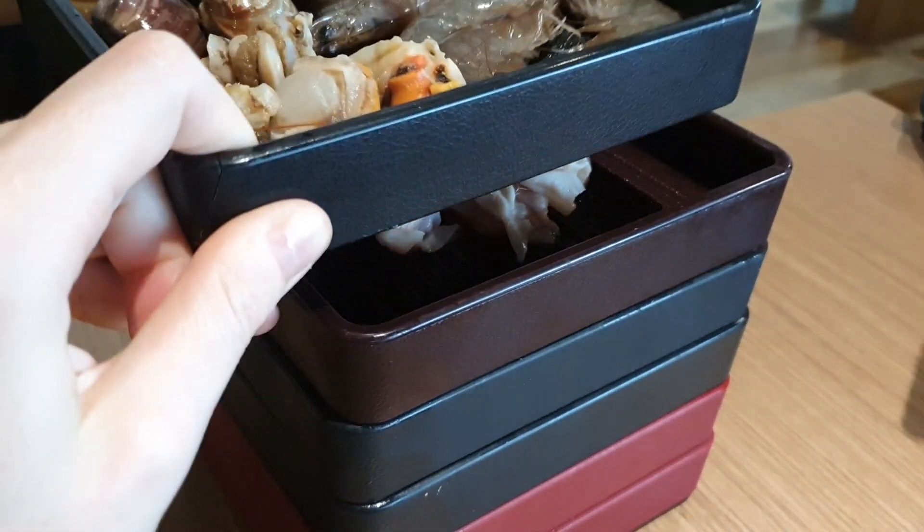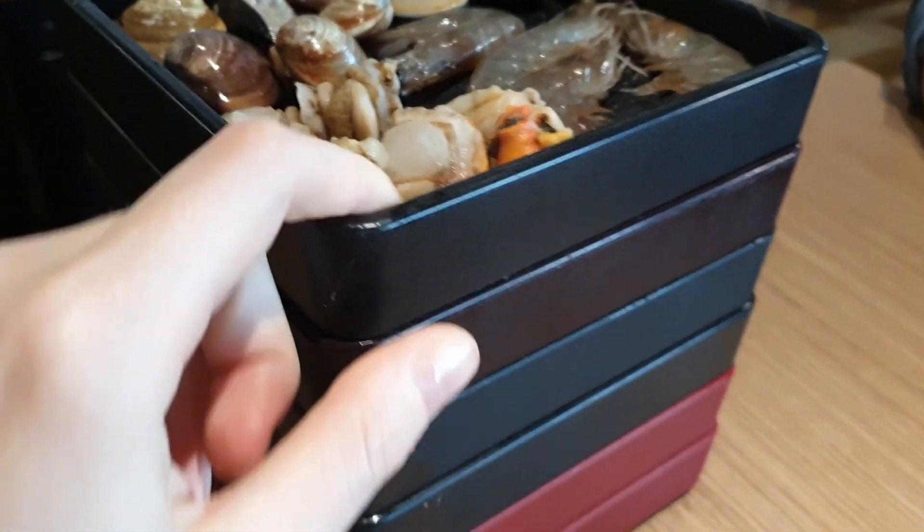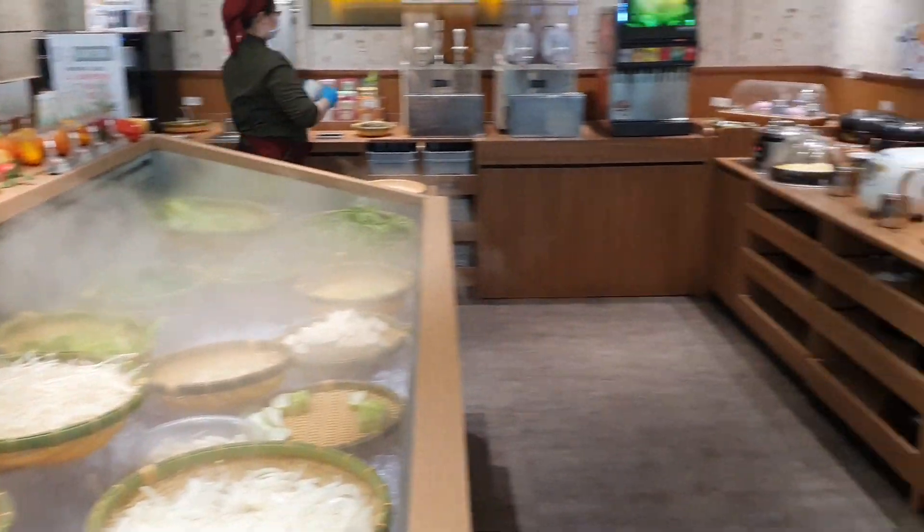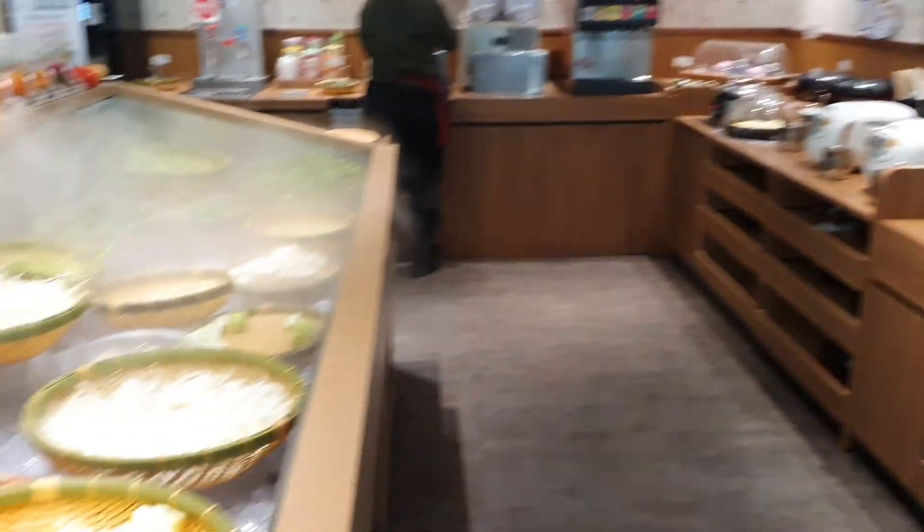Всё очень аккуратненько лежит по чуть-чуть. Позже можно будет заказать всё это в неограниченном количестве. Сидеть в ресторане можно довольно долгое время, но на заказ отводится только полтора часа.